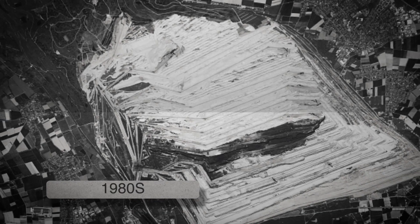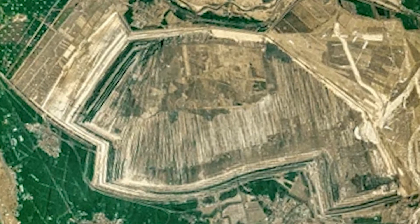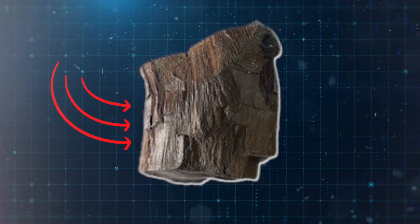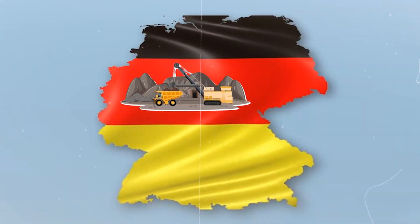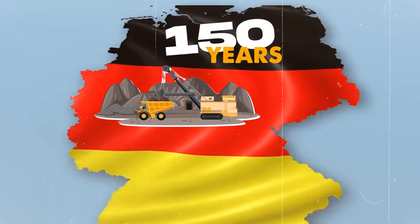In the 1980s, satellites flying over central Germany showed massive holes in the ground — open-pit mines where lignite, or brown coal, was being dug out. Lignite isn't like hard black coal. It's softer, easier to dig, and found near the surface. Germany mined it for over 150 years, becoming one of the world's biggest producers.